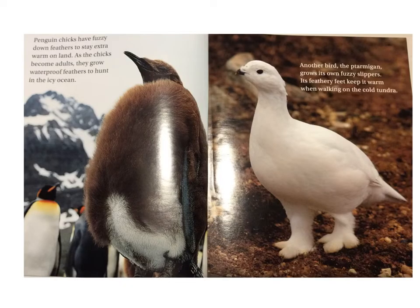Penguin chicks have fuzzy down feathers to stay extra warm on land. As the chicks become adults, they grow waterproof feathers to hunt in the icy ocean. Another bird, the ptarmigan, grows its own fuzzy slippers. Its feathery feet keep it warm when walking on the cold tundra.